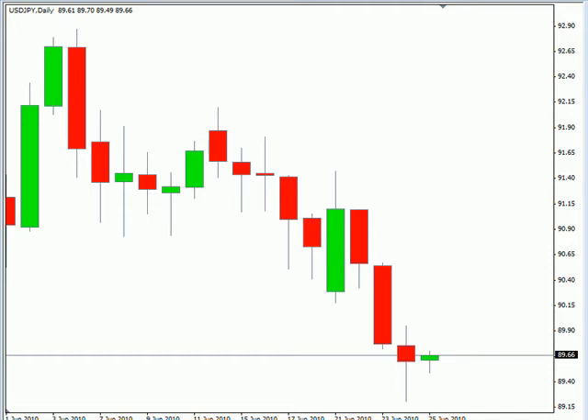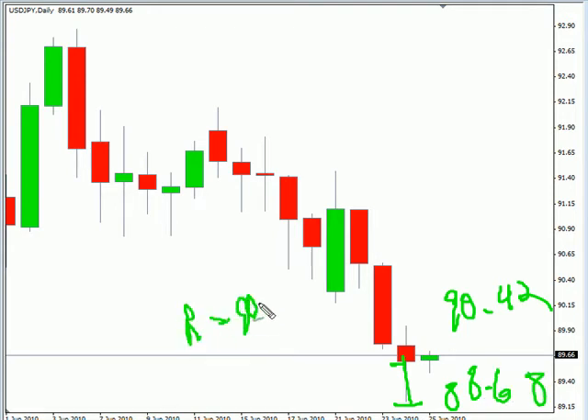This is the Daily Forks report for June 24th. We're looking at the U.S. Japanese pair first. This pair moved lower, much lower, and pulled back a little bit before closing down for the session. We are looking for this pair to continue moving to the downside, potentially going as high as 90-42, possibly as low as 88-68. Look for some resistance around 90-15 and look for some support around 89-25.